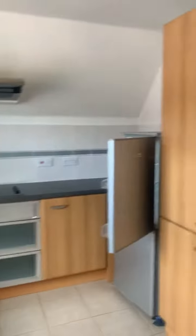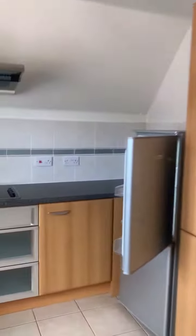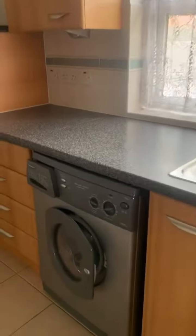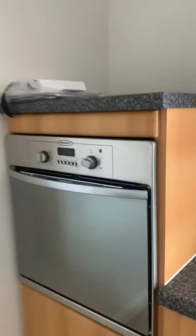The kitchen is a very good size and comes with all the appliances: fridge freezer, toaster, kettle, microwave, dishwasher, washing machine, and integrated oven.